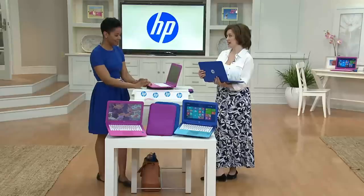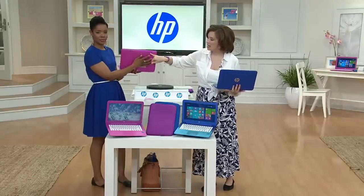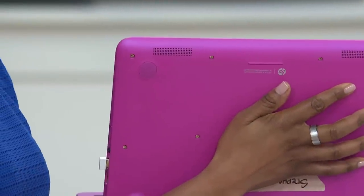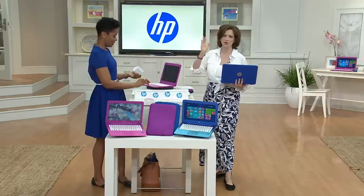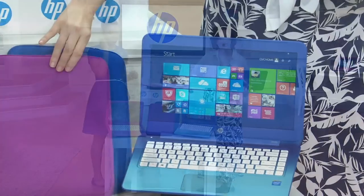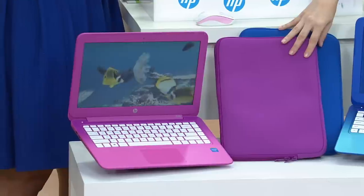People have asked where the speakers are — yes, there are speakers. They're placed so they echo off the surface, whether it's a table or that area. If you want to enhance the audio experience, you can connect via Bluetooth to a Bluetooth speaker. We have the blue and the magenta, with the neoprene sleeves. This is just over 3.5 pounds to carry around. No restocking fee, free shipping and handling — we were beyond thrilled to bring this to you.